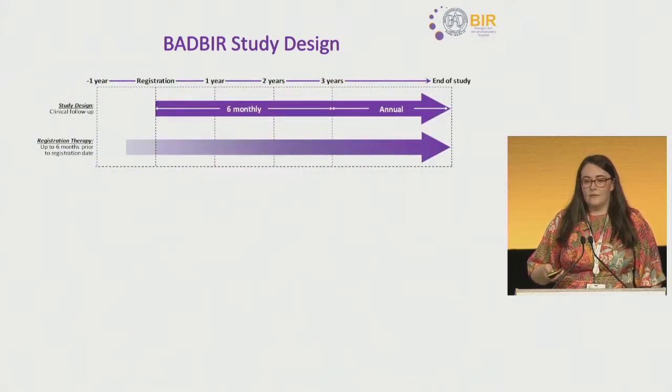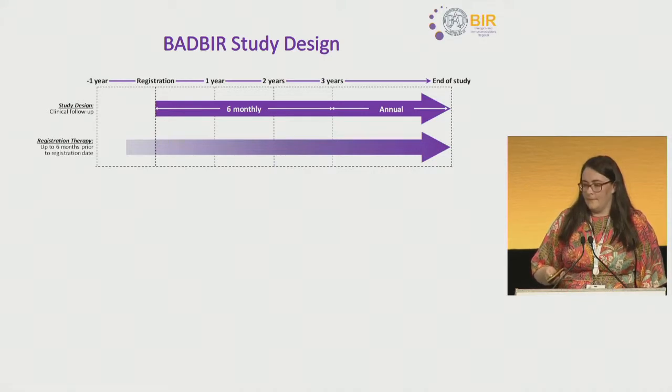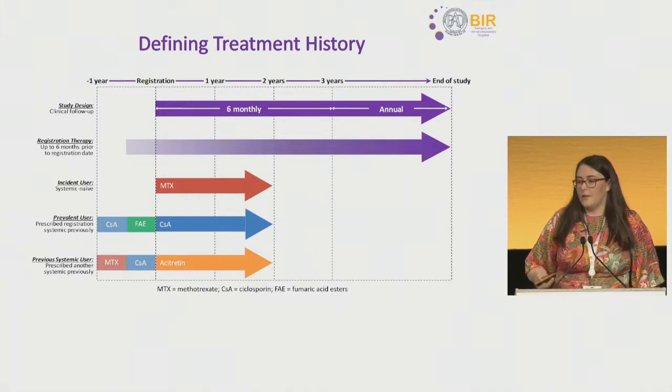In terms of study design, clinical follow-up occurs every six months for the first three years, and annually thereafter, with follow-up including changes to therapy, changes in PASI, and any safety events. The registration therapy can also be initiated up to six months prior to the BADBIR registration date. For this piece of work, we were interested in the treatment history patients had prior to registering on BADBIR, and categorised patients into three groups.